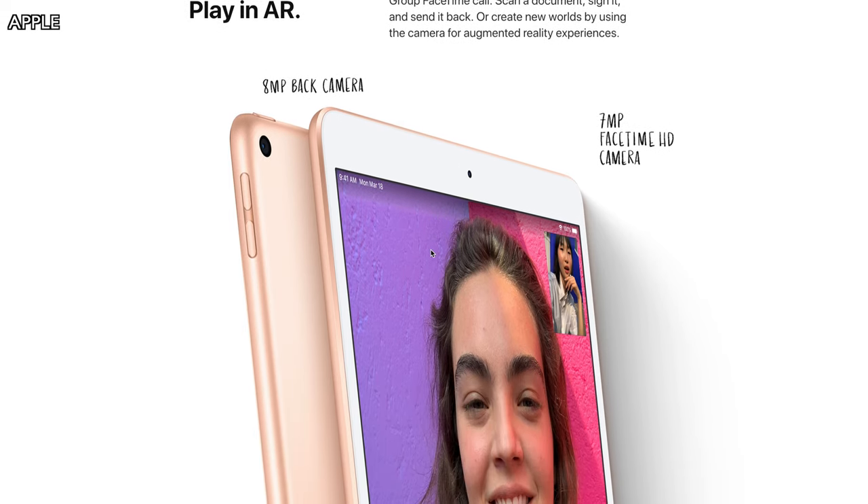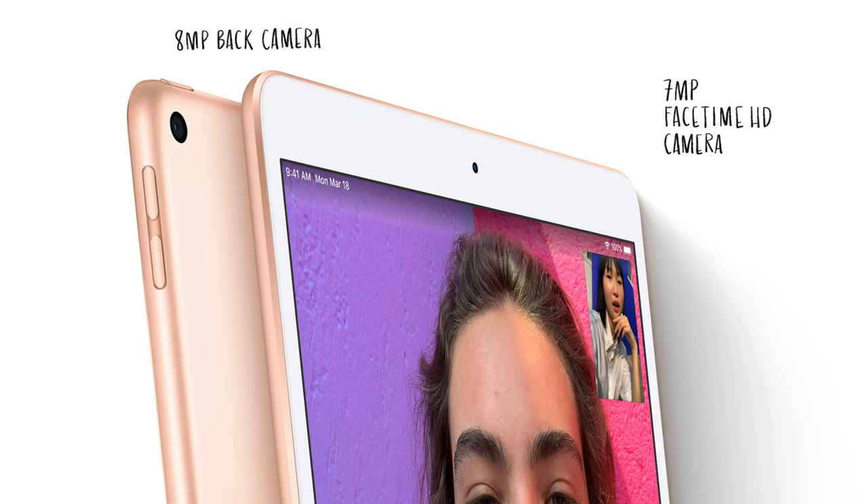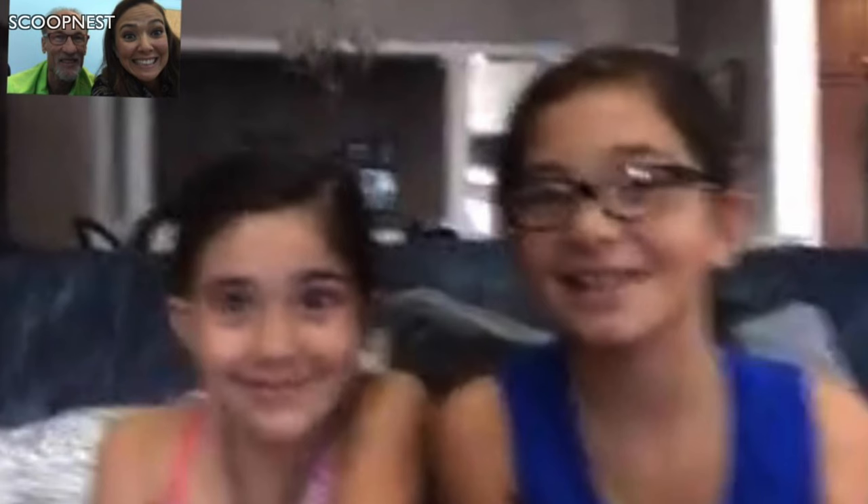Two other key features are the 8-megapixel rear camera and the 7-megapixel selfie camera. These are highly improved over the last generation. Previously it's been like a 1.2-megapixel front-facing camera, so a 7-megapixel front camera is going to be incredible for FaceTime calls, video calls, and selfies.